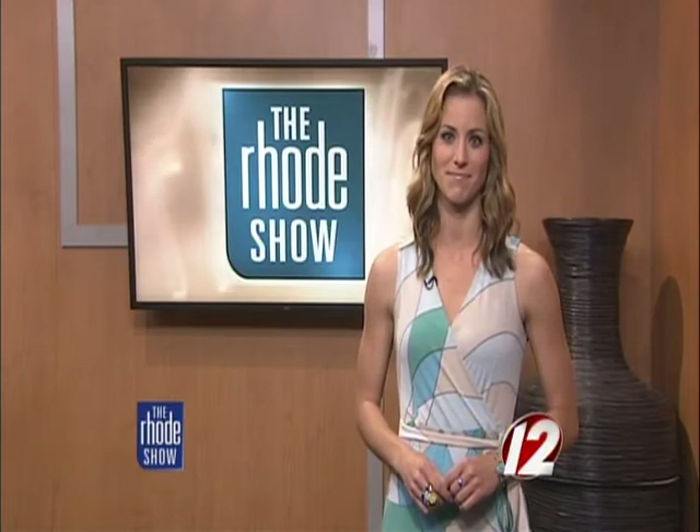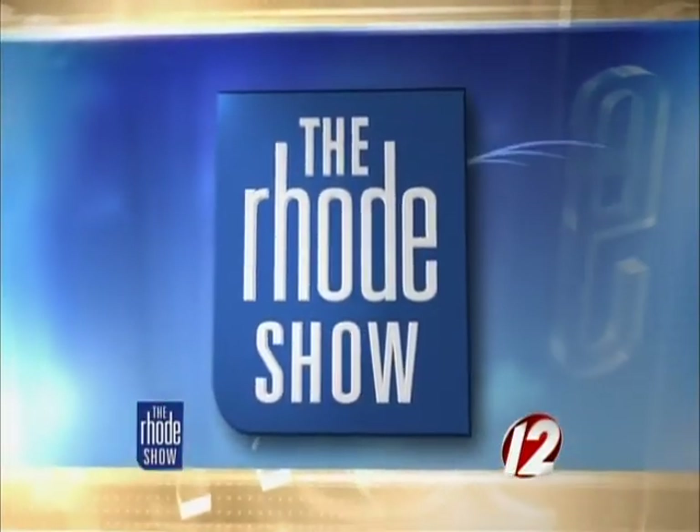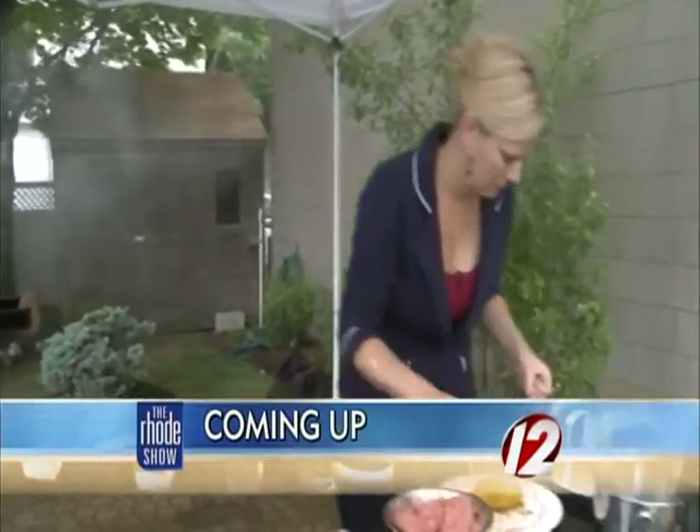You can see the real Green Monster tonight when you watch the Red Sox take on the Indians at 7:10. Still plenty more to come this morning on the Roadshow — we're grilling outside. Don't forget, you can find the recipe at WPRI.com and cook along with us.